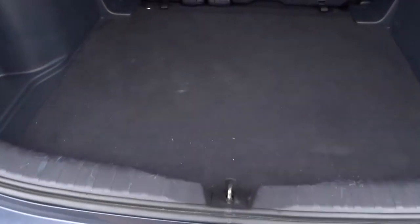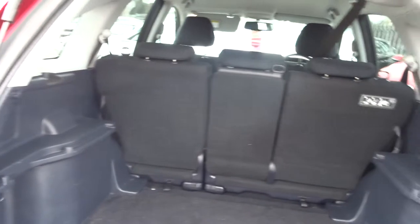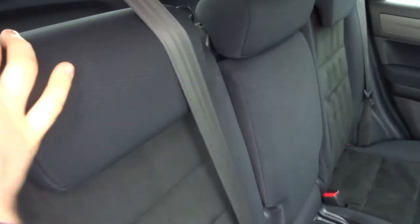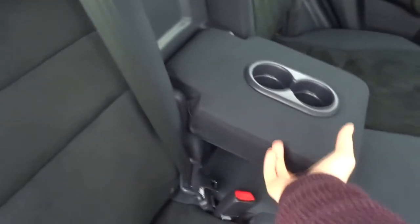Inside we've got plenty of space. We've got a spare wheel. The rear seats also fold as well, giving you even more space. They also recline, so if your passengers did want to sit further back and relax, they can. They also get treated to a centre armrest with a couple of cupholders.